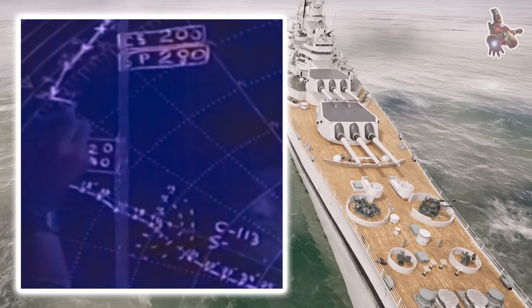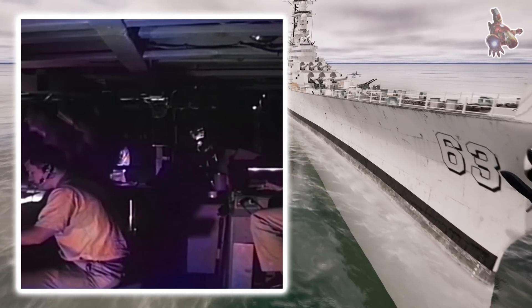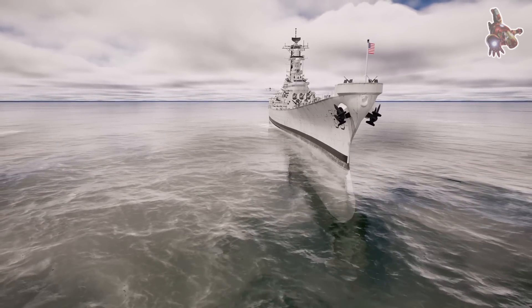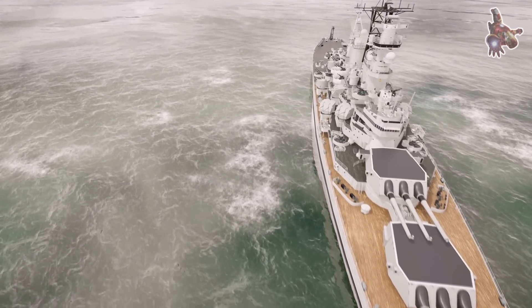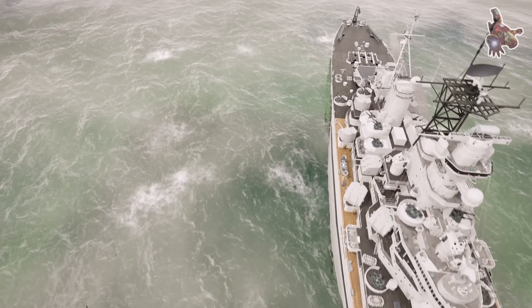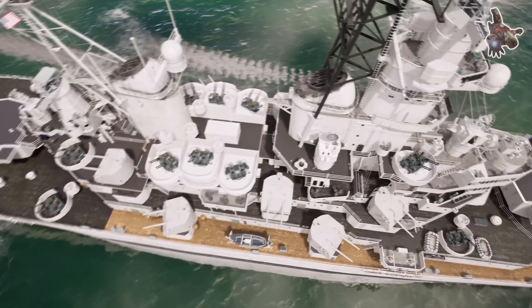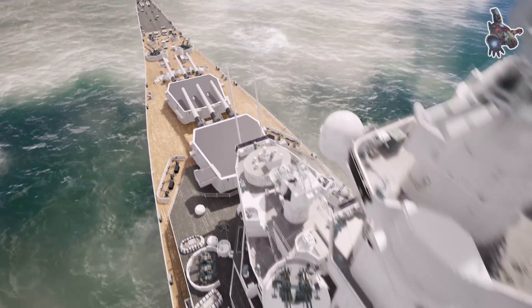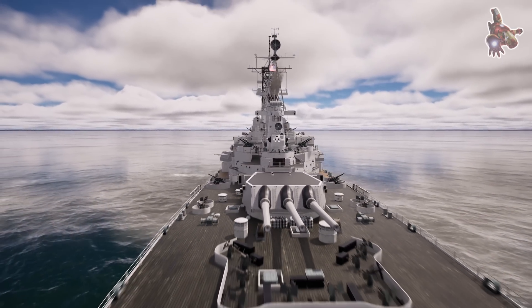Thanks to radars, USS Missouri was never blind on the battlefield. It could engage targets beyond the horizon, track incoming threats, and coordinate attacks with other ships in the fleet. While radar provided long-range detection, optical systems remained vital for close-range combat and fine-tuned targeting. Located inside the fire control towers, range finders measured the distance to enemy ships, helping to confirm radar data and improve gunnery accuracy. Gunners used periscopes to visually track targets, ensuring proper alignment before firing. Lookout stations positioned across the superstructure had trained sailors who scanned the horizon with binoculars, identifying threats that radar might have missed, such as small, fast-moving enemy boats or low-flying aircraft. Radar could detect targets at long range, but optical systems provided detailed confirmation and fine adjustments for precise gunnery.